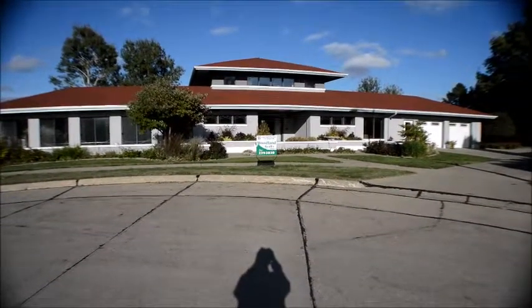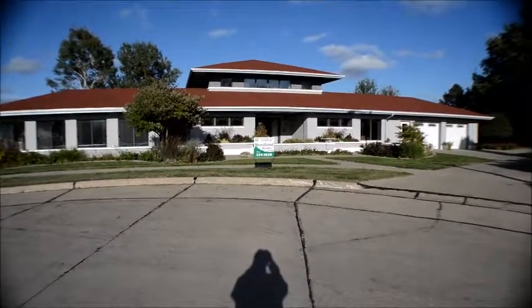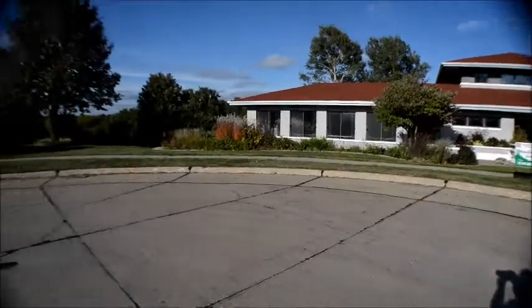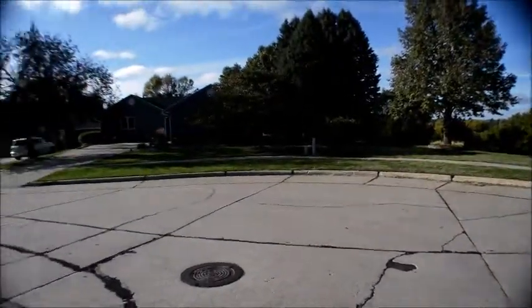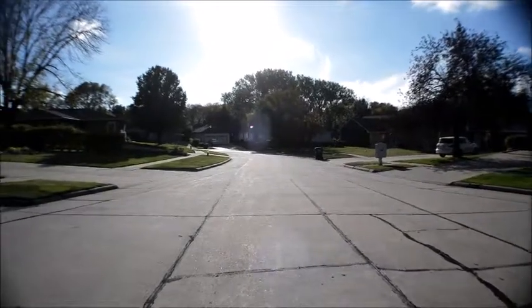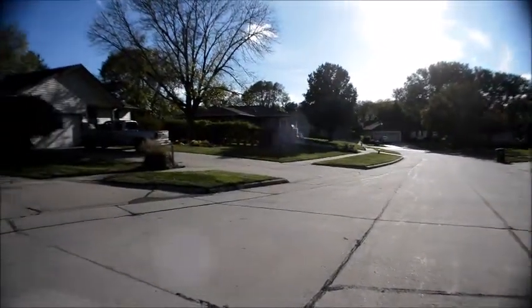Here we are standing in front of 3624 Juniper Court. Just take a quick look around the court — all single family homes. That's Hickory Lane right there by the end of the court.